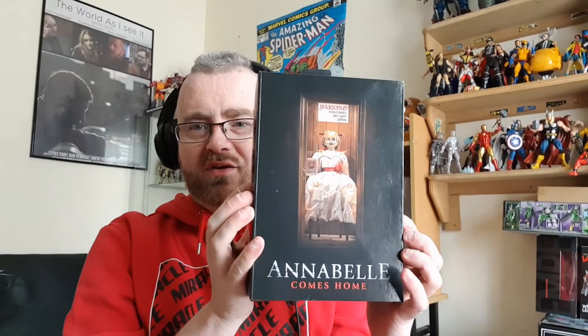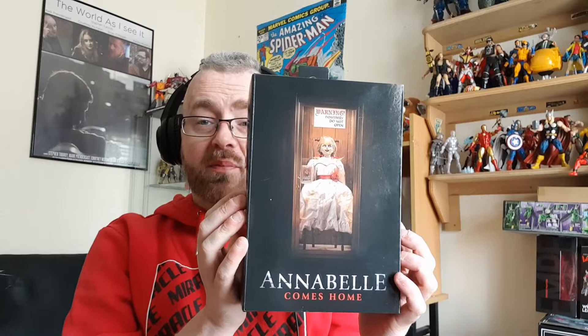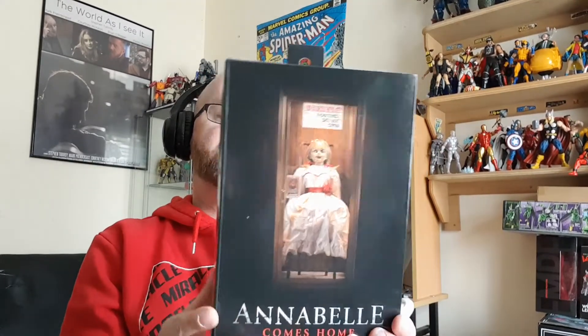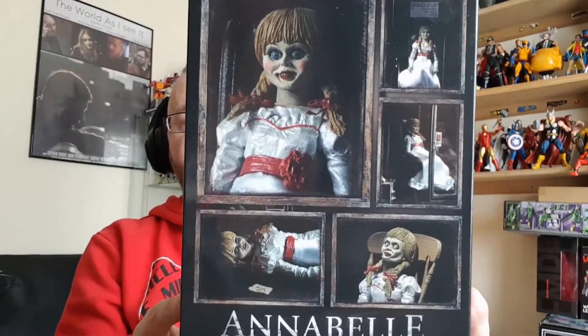Welcome to Brian's Action Figure Reviews. Today I've got something a little spooky to review — it's a NECA Ultimate Annabelle Comes Home. About four or five people have already switched off the review. I've showed this to a few people since I got it and some of them have said to me, 'You're absolutely nuts to want to keep something like this in your house.'